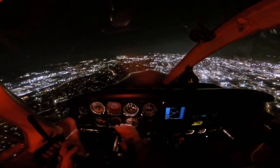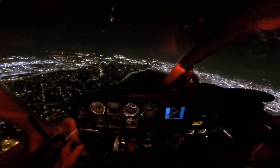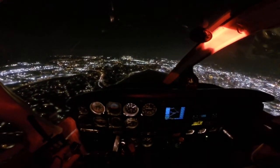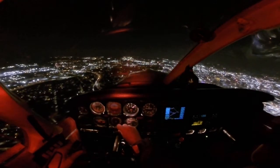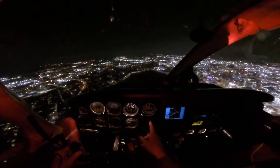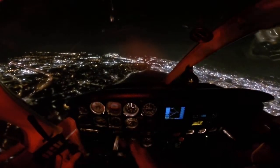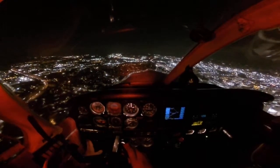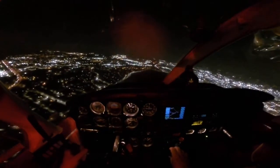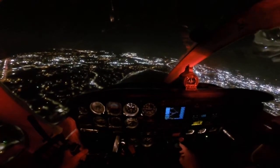We're going to maintain our maximum speed. We're going to slow down sometime here. Over at McDan. On ten point three. Now we've got to get over here. Take this off for now.